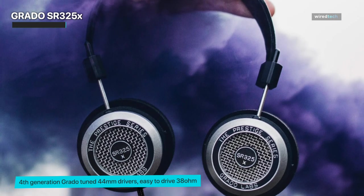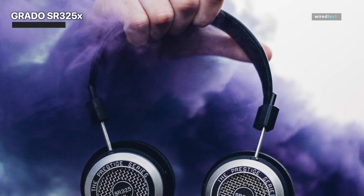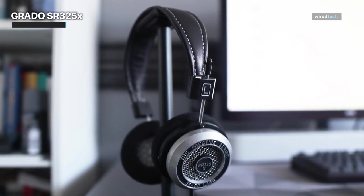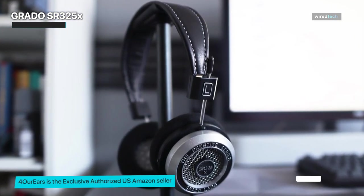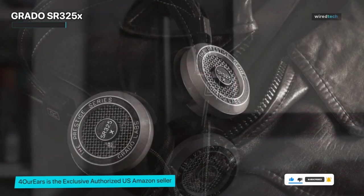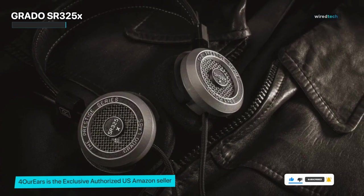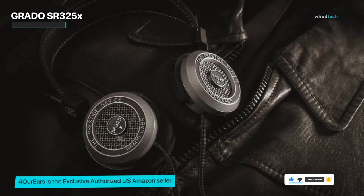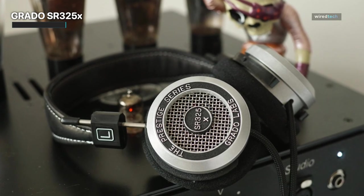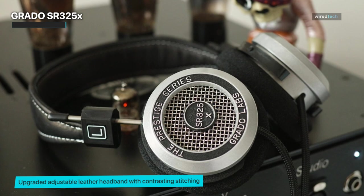With their open-back design, these headphones create a wide soundstage that immerses you in a three-dimensional sonic landscape. Every instrument and every vocal takes center stage, allowing you to hear the music exactly as the artists intended. Crafted with care and precision, the SR325X embodies Grado's dedication to quality. The handcrafted mahogany housings not only look stunning, but also contribute to the warm and natural sound signature. These headphones are a work of art, a testament to the passion and craftsmanship that goes into each pair.